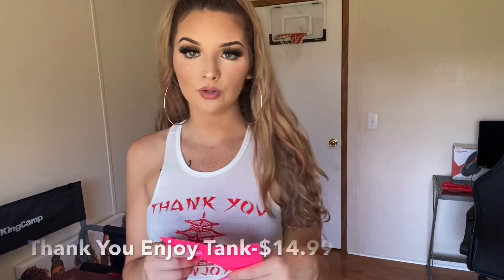This is called the 'Thank You Enjoy' tank and it was $14.99. They also have a t-shirt version that's super cute. I'm really excited because this shirt with my new tattoo is gonna look fire — I'm getting a red dragon on my arm, it's gonna be super cute. This is one of my favorite shirts I've ever gotten from Fashion Nova. I wore it to the beach with white shorts and red shoes and it was the cutest thing ever.